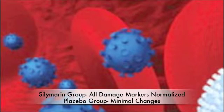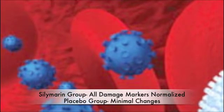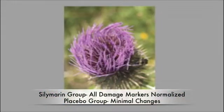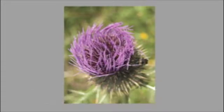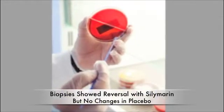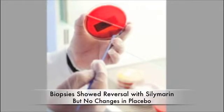They also had biopsy-proven tissue damage. Following treatment, however, all of the markers of liver damage had normalized in the silymarin group with only minimal changes among placebo recipients. Even better, subsequent biopsies indicated reversal of the disease process by revealing cellular-level improvement in the silymarin group but no changes in the placebo patients.